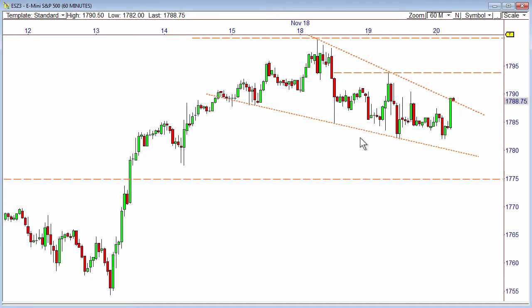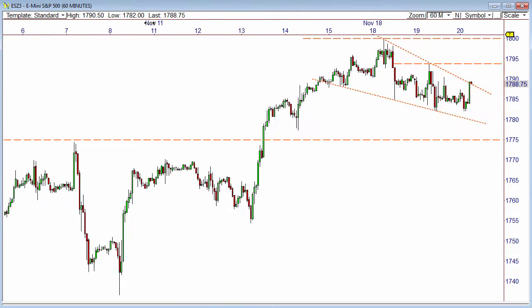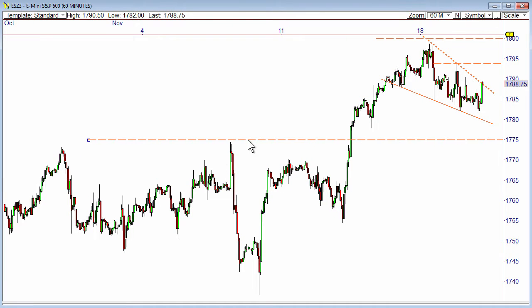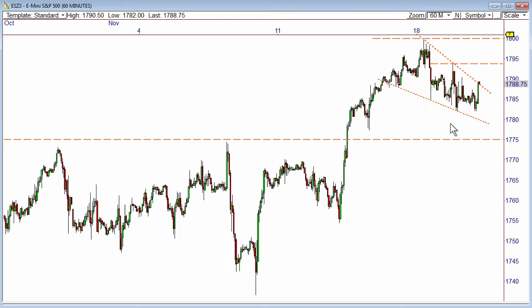Eventually, if we get below 82, that could lead to a big-time retest of 1775 or as low as 1770. I still think a retest of that 1770 level, which was prior resistance until we got the breakout — we still haven't retested that zone. But if we pull back into it, it could offer a solid potential buying opportunity for a swing high.